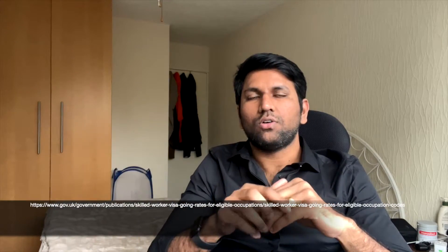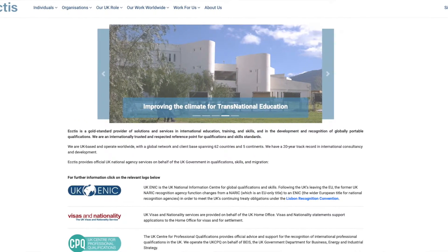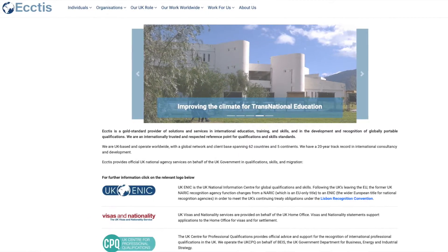Once you have an approved employer, you register your certificate of sponsorship, job, salary, and personal details. There is a minimum salary requirement to apply for the visa. For English language, an IELTS score of band 4 is the minimum. You can apply with a bachelor's or master's degree, or a registered certification from a college or university.